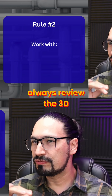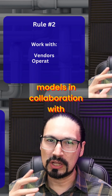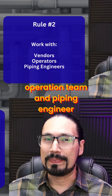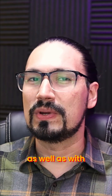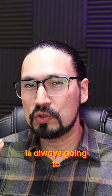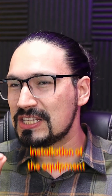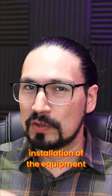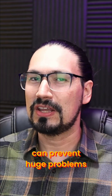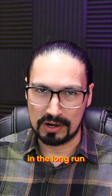Rule number two: always review the 3D models in collaboration with the vendor, operation team, piping engineer, and layout team. A good process engineer is always going to be present during the installation of the equipment. The actual job of the engineer is to make changes that can prevent huge problems in the long run.